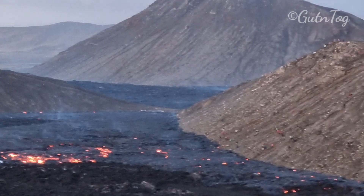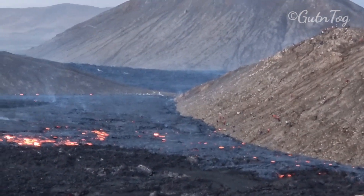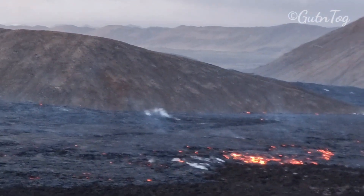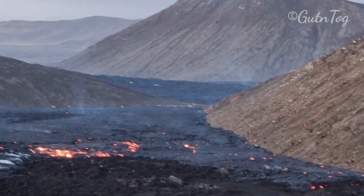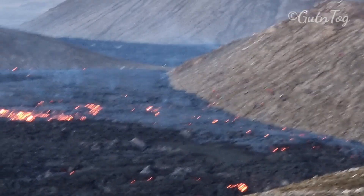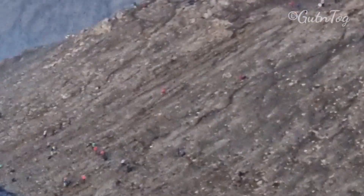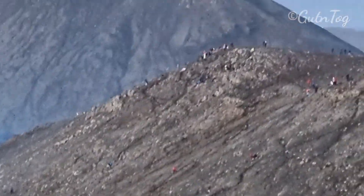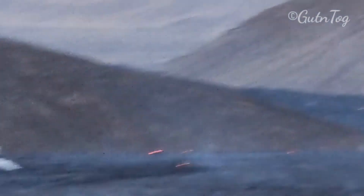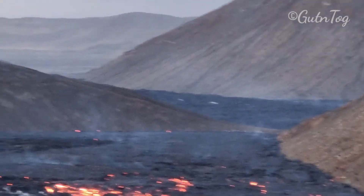You see, it's just a matter of time. There is just one meter left until southern Meradalir will join Geldingardalur. That valley is called southern Meradalir, and this is Geldingardalur. They are going to join in a matter of a few hours. People are all on southern Meradalir now, because you can't go on the other hill — it is already getting blocked. They don't allow access there.